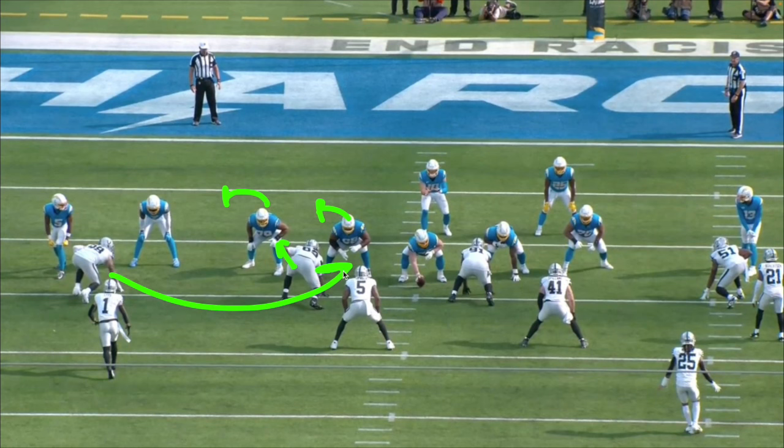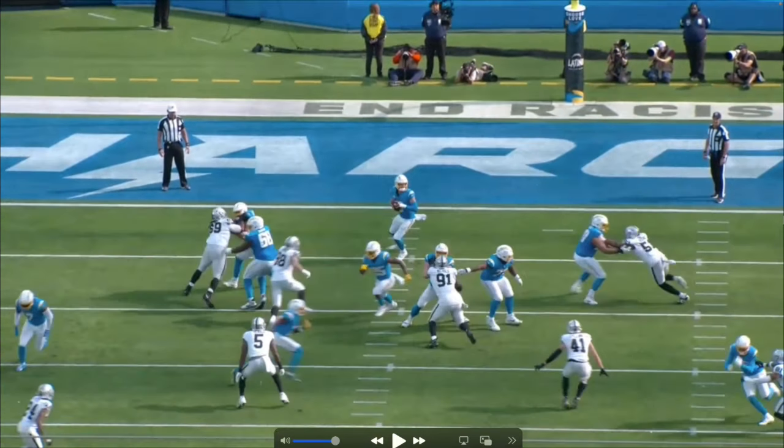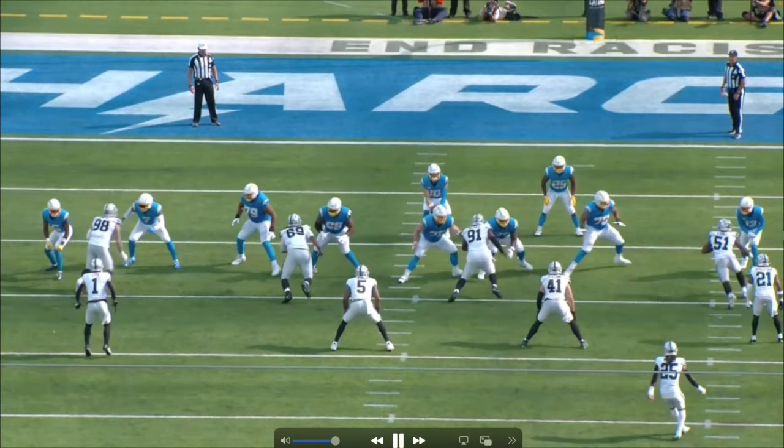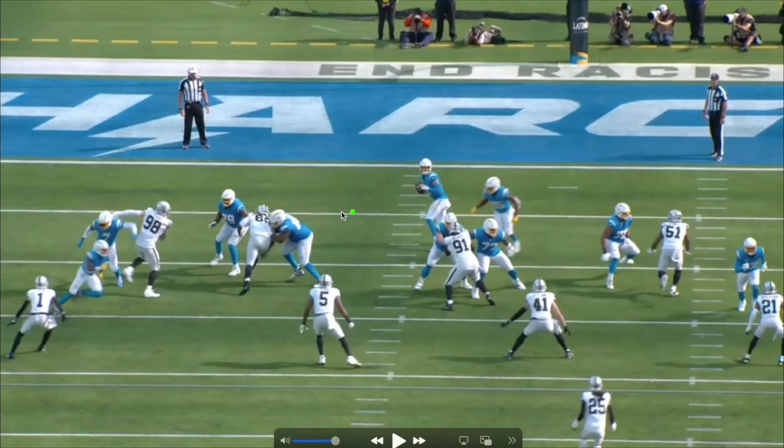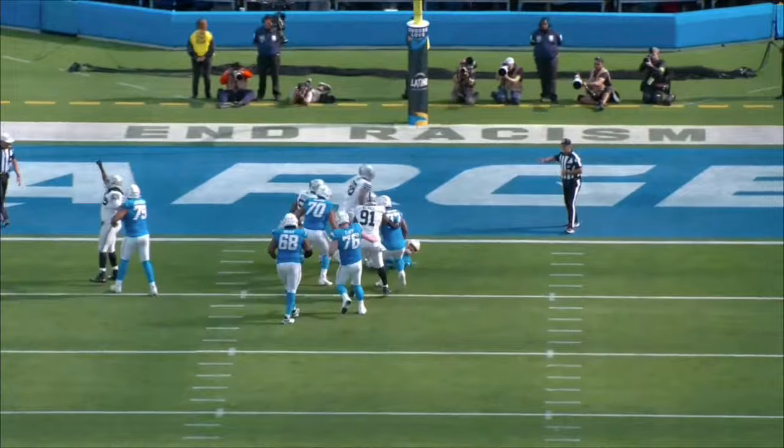Take a look what happens: Crosby makes contact with the tight end, the tackle immediately pushes out, the defensive tackle does his job perfectly, and look who's going right up the middle. Joshua Kelly — you've got to pick up Crosby right there, but he chooses not to. Crosby forces the tackle outside, and takes down Herbert once again.